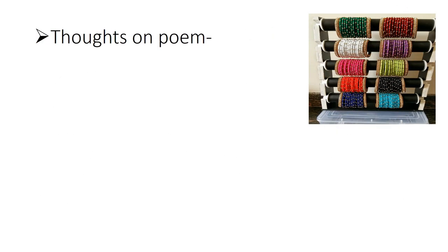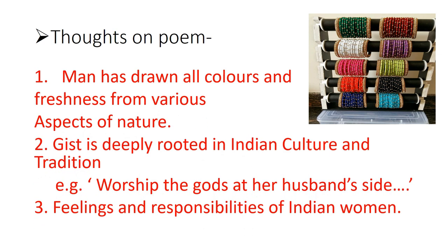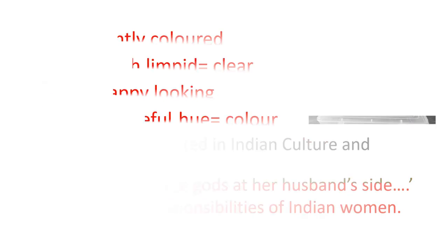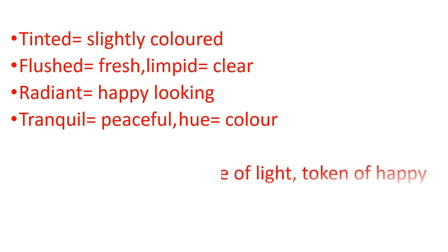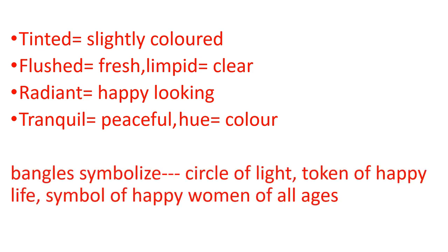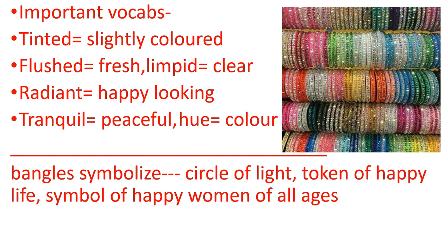Yah kavita ek bangle bechne waale ke baare mein batati hai — kaise woh alag alag tarah ke bangles bechta hai, aur un auraton ke baare mein jo unhe kharidti hain. Yah kavita ek bangle seller ki roz ki zindagi ke baare mein bhi batati hai. Kavita kehne waala ek bangle seller hai — he is the narrator. Yahan kuch words diye gaye hain jo aapko poem samajhne mein sahayata karenge.